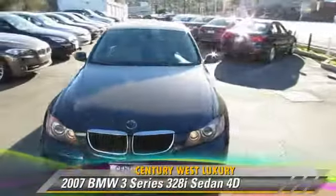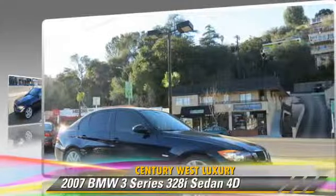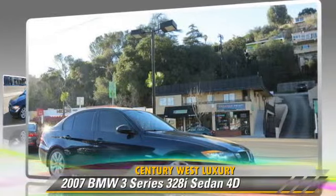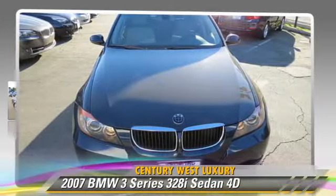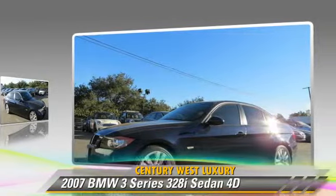The 2007 BMW 328i, powered by a 3-liter 6-cylinder engine with a Steptronic transmission. This rear-wheel drive sedan has fewer than 75,000 miles on the odometer and gets up to 30 miles per gallon.